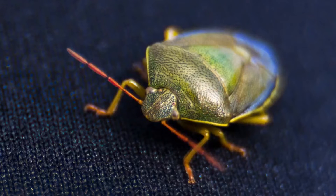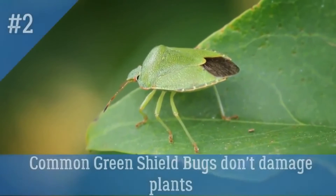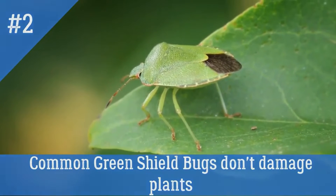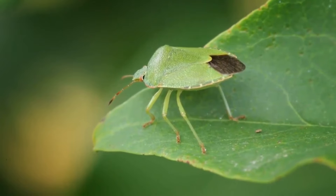Fun fact number two: common green shield bugs cause no damage to plants when they eat the sap, but their southern green shield bug cousins have been known to damage vegetables.